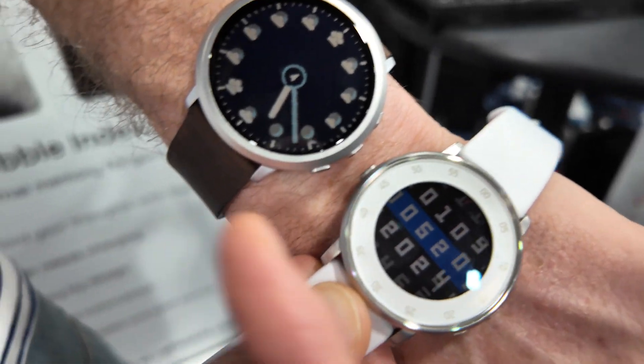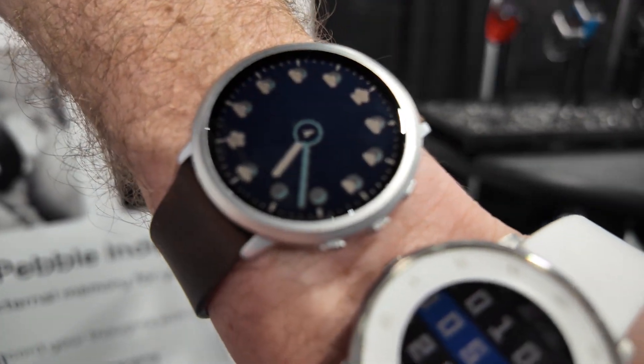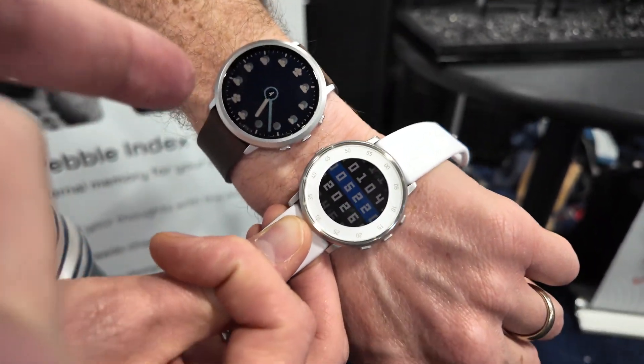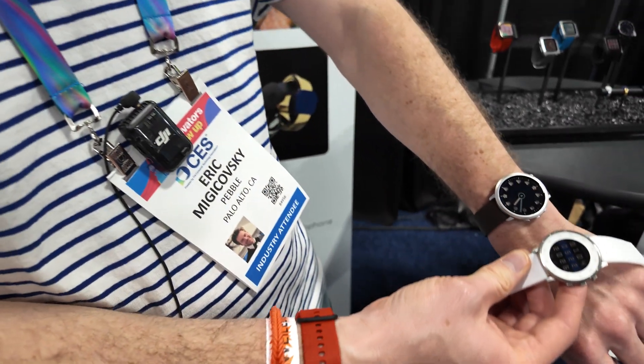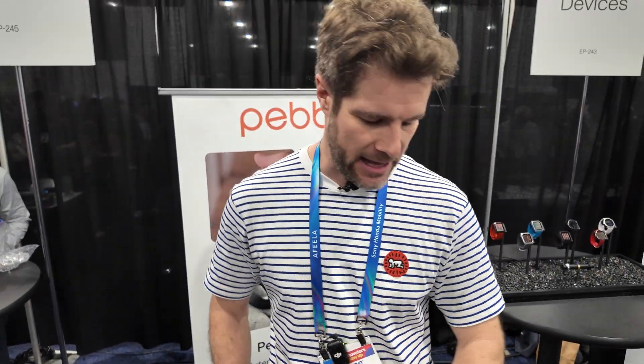The battery life on the old one was three days; this one is two weeks. It looks great with natural light — outdoors must be fantastic. There's also a backlight, so if you need to see it in the dark, you just flick your wrist.